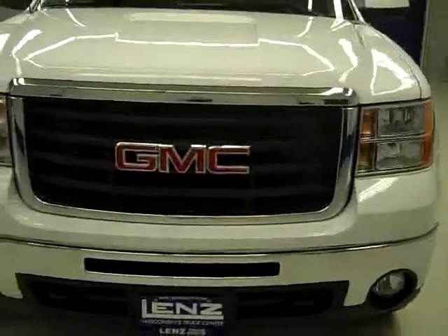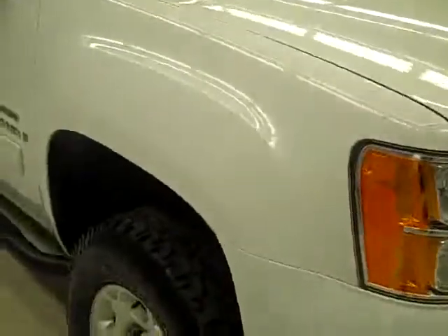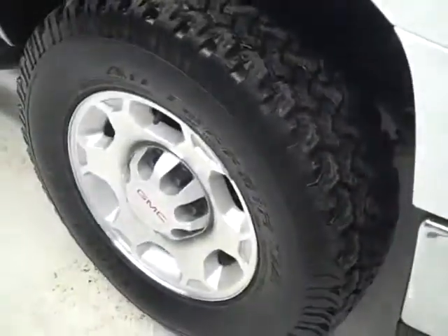This is stock number B94, a 2009 GMC Sierra 2500 Crew Cab Short Box with the SLT package. It also has the Z71 suspension package, navigation, it's white in color, 15,000 miles, and the LMM Duramax diesel engine.